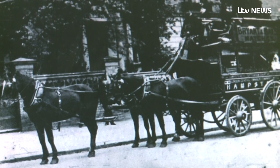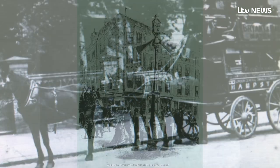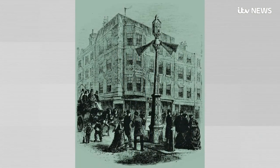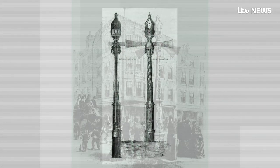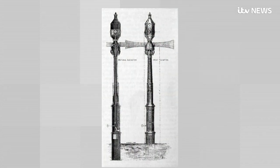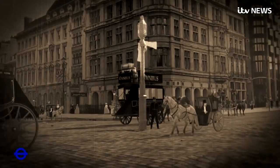In 1868, things had got so bad, a thousand people were dying on the roads each year. A giant traffic light was meant to be the answer. It was six metres tall, roughly similar to a railway signal, so it had arms and a red and green light to indicate when to stop and go, and it was operated by a police constable who had switches to turn the lights on and off.